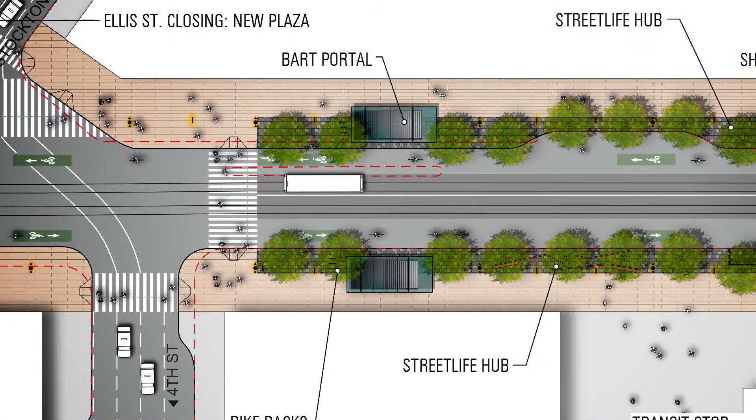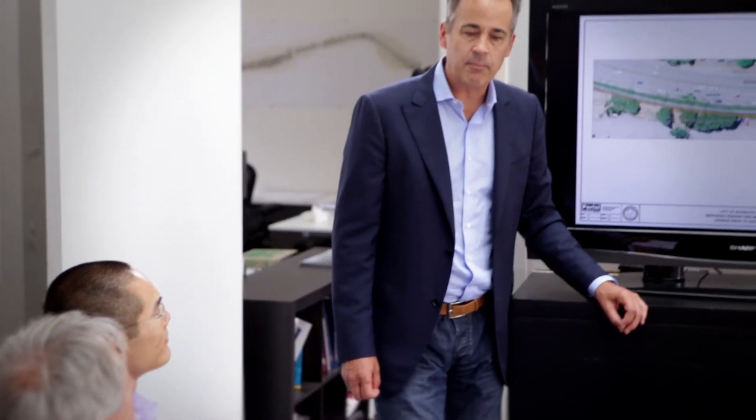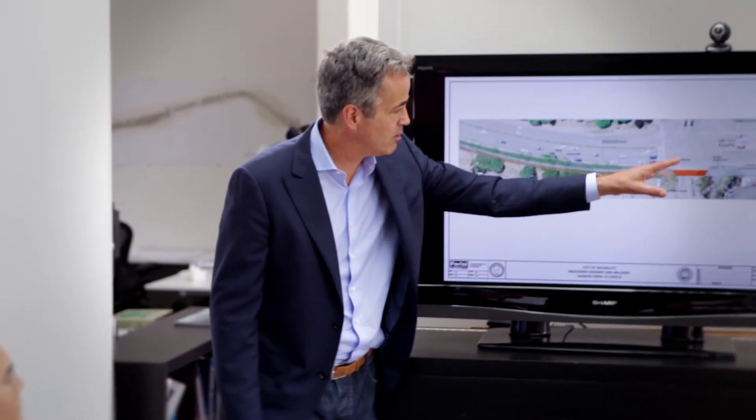Here at Parisi Transportation Consulting we're very excited about the future. We want to see change made, particularly in developing more complete streets for all the various users. The use of AutoCAD LT Desktop subscription allows us to get to the design stage and share our work with a variety of audiences, and being part of that makes me very proud.